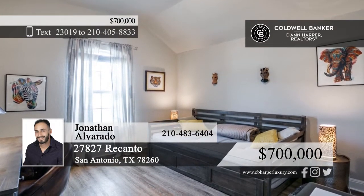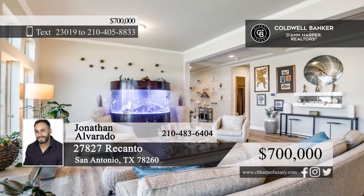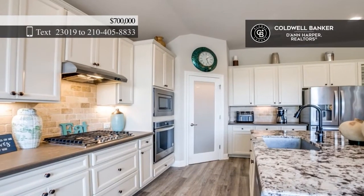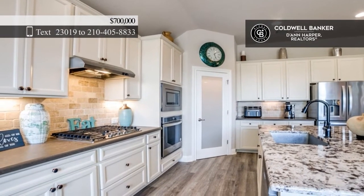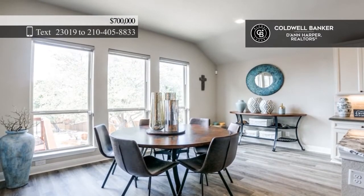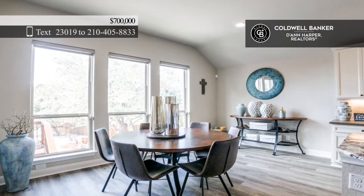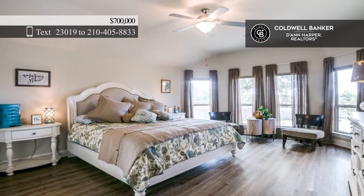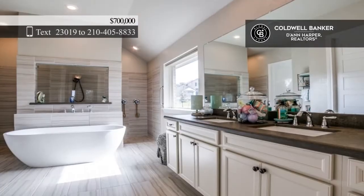Come see this beautiful home in the desirable community of Valencia Park. Fall in love with this home's stunning curb appeal, open floor plan, and high ceilings. Large windows allow natural light to pour in, making the common areas spacious and inviting. The chef's kitchen features a large kitchen island, a gas stove range, and stainless steel appliances.